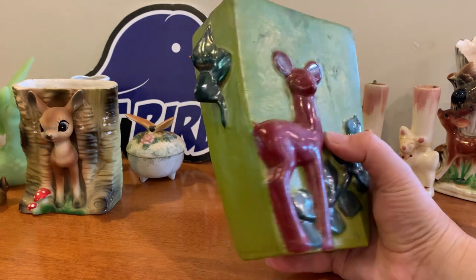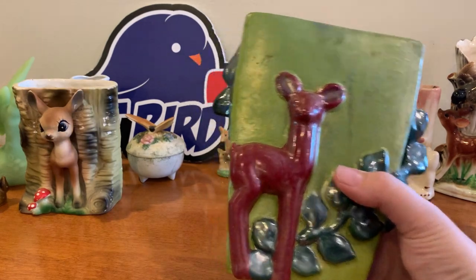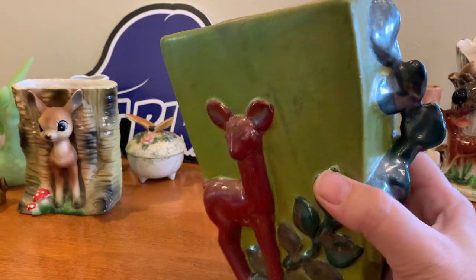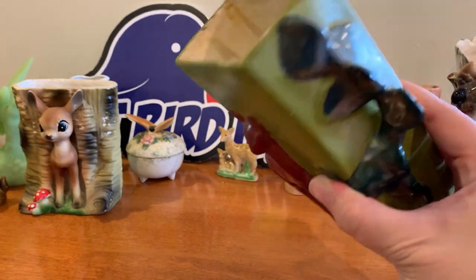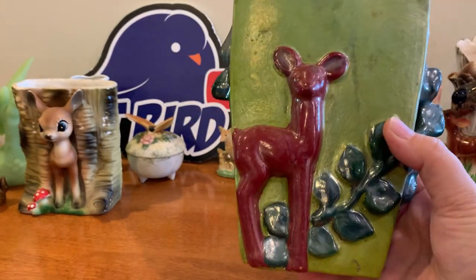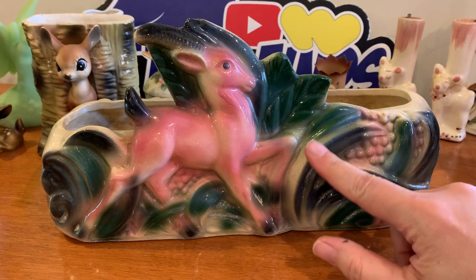Here's another planter, a little bit more non-refined — maybe hobbyist. So this is probably just a yard sale piece. But look how pretty and epic this next one is.